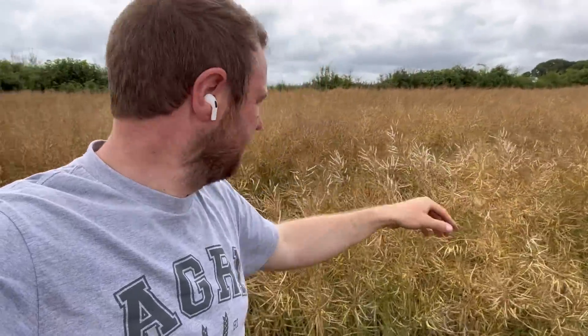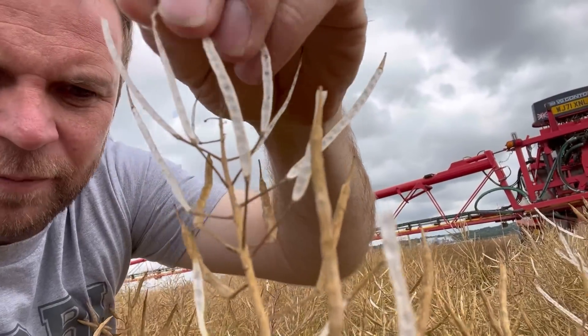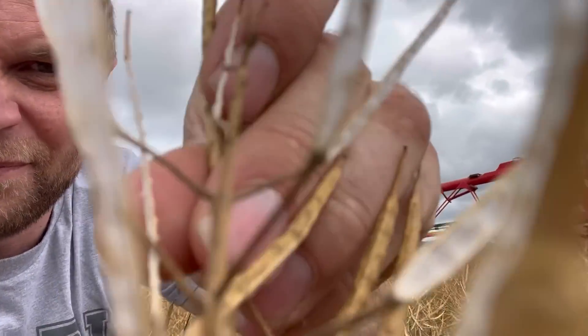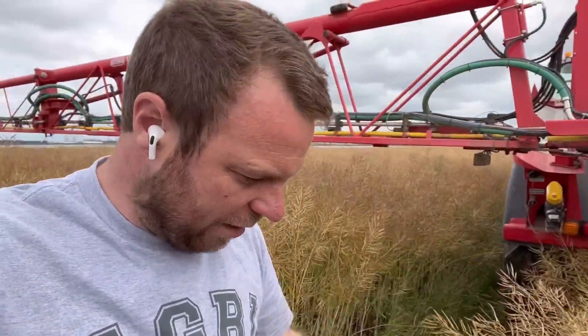Just spraying pod stick on the oilseed rape — it's basically a polymer glue that sticks the pods together. If you look at the white bits here, that's where it's gone opaque — the pods have opened instead of being closed, and the seeds have fallen out on the floor, which is really annoying. I was hoping to do it when it was quite damp, but it's still quite dry. We're getting through it, but we've got some losses in the tram lines.